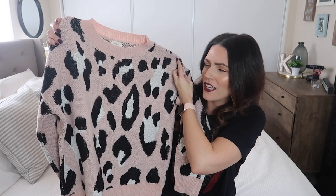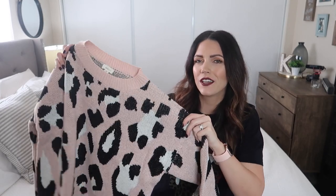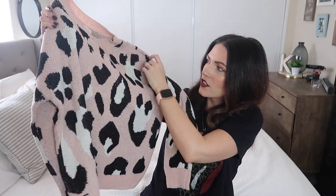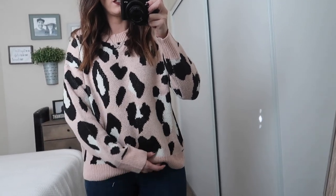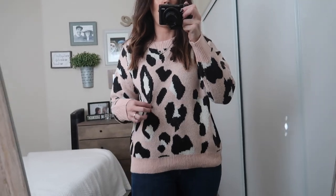Next is this cute pink sweater, and if you guys know me, you know I love a good leopard print. How is this from Walmart? They are really upping their game. It comes down to like this type of wrist and has a cute little collar. It's by a brand called Debut. It's so chunky and oversized but not too long — I just think it's a really cute sweater, a good one from Walmart.